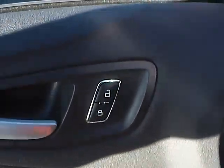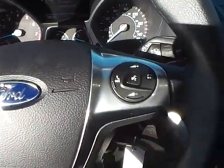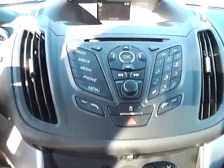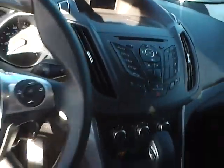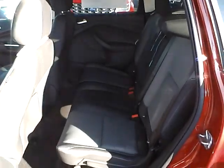Power windows, mirrors and door locks, automatic headlights, cruise control, steering wheel audio controls, backup camera, and folding rear seat.